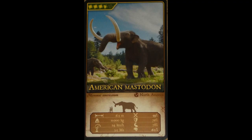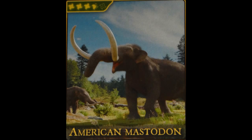Before we talk about the model, we should take a look at the card first, as it shows our Mastodon hanging out with another Mastodon. He really does look like he's having a great day.